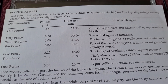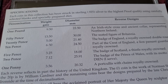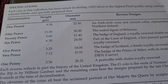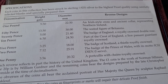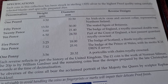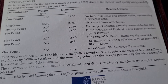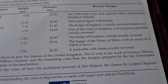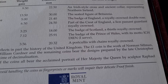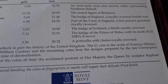On the back of the card it gives more information. The £1 has the Irish style cross and the itch in colour representing Northern Ireland — that's the best coin in the set, obviously because I'm biased. The 50 pence: the seated figure of Britannia. The 20 pence: the badge of England, a royally crowned double rose. The 10 pence: part of the crest of England, a lion passant gardant royally crowned. The 5 pence: the badge of Scotland, a thistle royally crowned. The 2 pence: the badge of the Prince of Wales with its motto 'Ich Dien' — I serve. And the 1 penny: a portcullis with chains royally crowned.